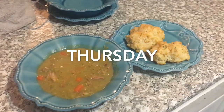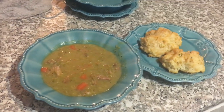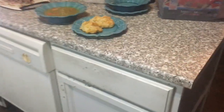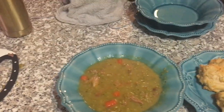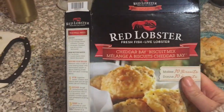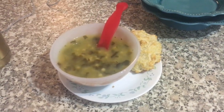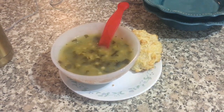On Thursday I made split pea and ham soup, and I made that with some biscuits — these are the Red Lobster Cheddar Bay biscuits. I'm just going to grab the box to show you what it looks like. I got these on clearance and they were really, really good. Carter did not have the split pea soup — the only type of soup he will eat is Italian wedding with the meatballs picked out, so that's what he had.